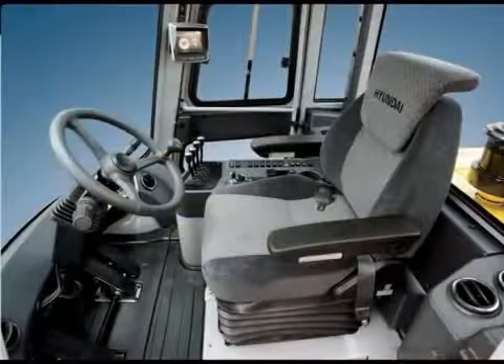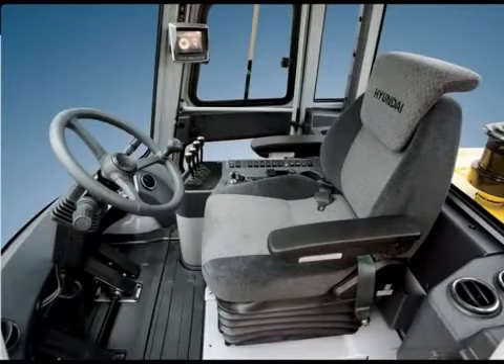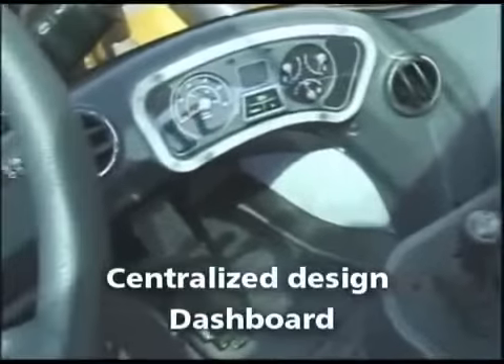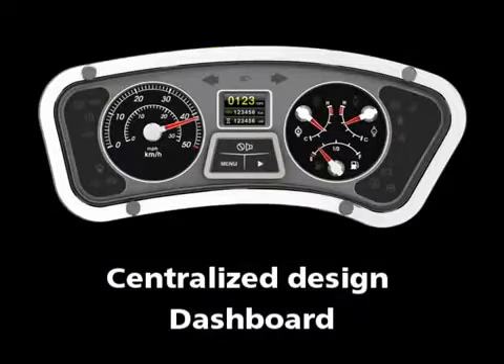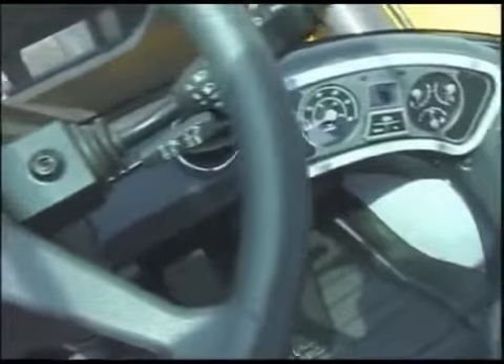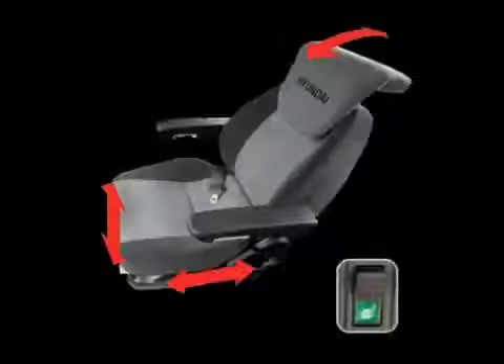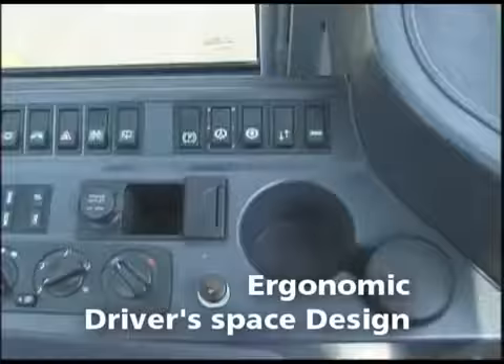The newly designed cabin is packed with ergonomic features that were designed with the operator's comfort in mind. One of the features of the new cabin is the centralized design of the dashboard, which puts all the instrumentation in one location, making these instruments easily accessible to the operator. With the adjustable steering wheel and column, plus the newly designed luxury full suspension seat, the operator will be able to get comfortable and have plenty of room no matter what size they might be.